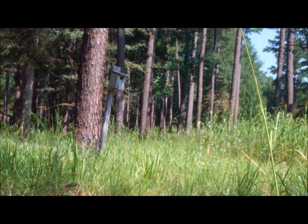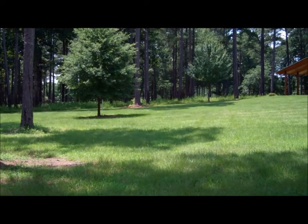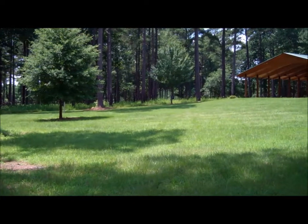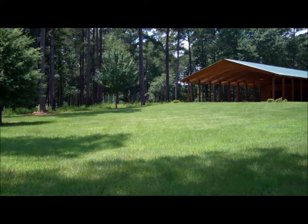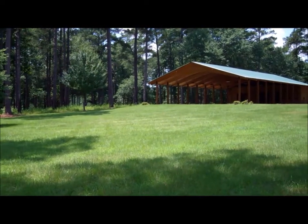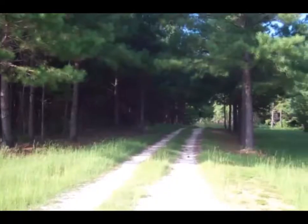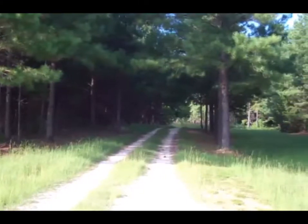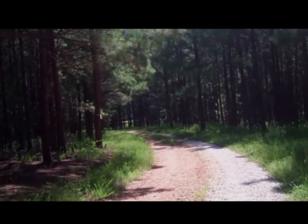The Mary Olive Thomas Forest has many other amenities that make it well-suited to natural resource education and outreach activities. This beautiful pavilion can easily accommodate large groups and even has a kitchen and bathroom facilities. A well-maintained network of roads allows for vehicle access to much of the forest, and over five miles of maintained trails also provide additional walking and hiking access.